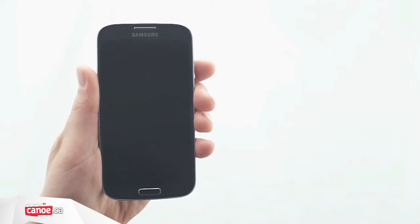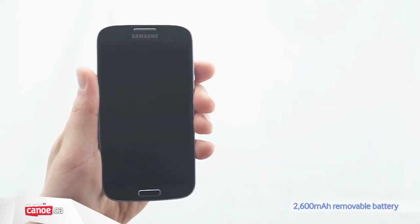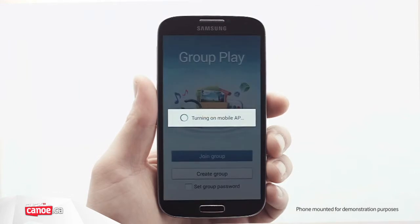Battery life is always an issue for powerful smartphones, but the monstrous 2600mAh battery should keep most users going for a full day. And thankfully Samsung has continued its very welcome trend of using removable batteries, offering the chance to simply replace one when it's drained in case of emergency.